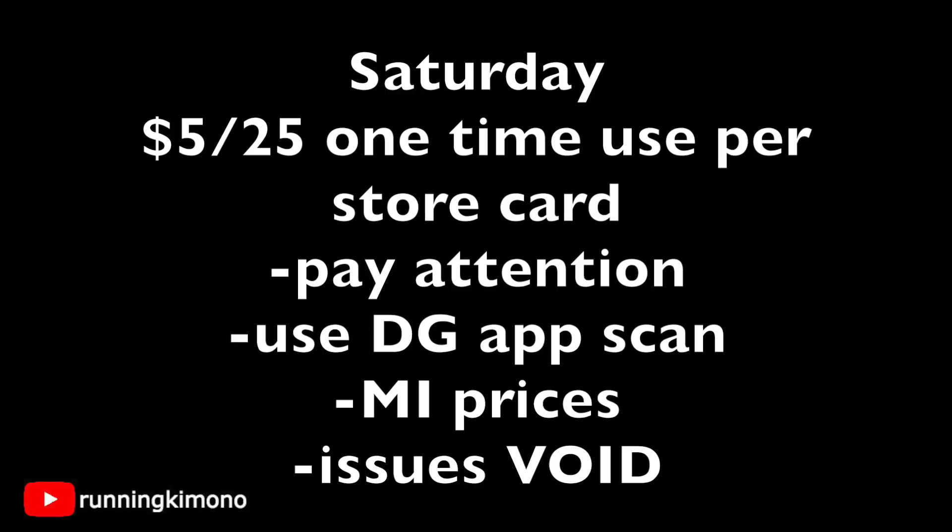A pad of paper and pen might help you take better notes in the store to make sure you're getting to that magic $25. Use the Dollar General app to scan products in the store — I can't stress that enough, because sometimes things might be on clearance or at a lesser cost. These are Michigan prices, so if you're in a different part of the United States it might be a little more or a little less. And any issues you have at checkout, void your transaction.